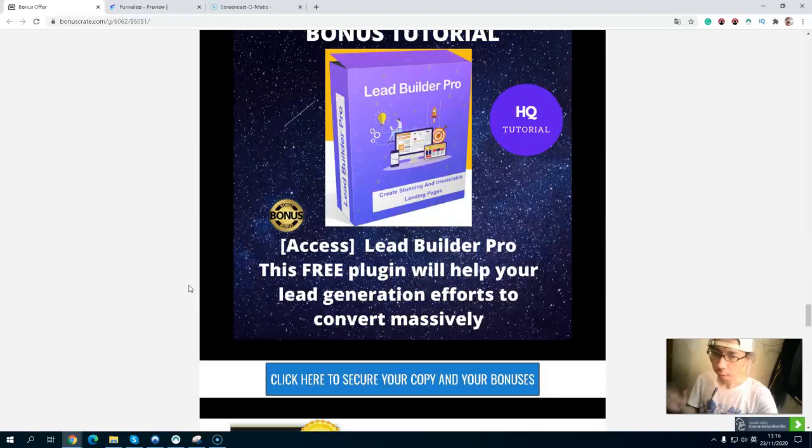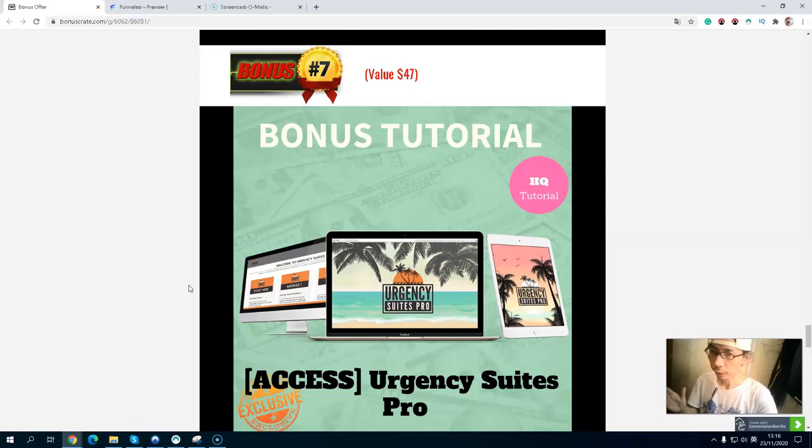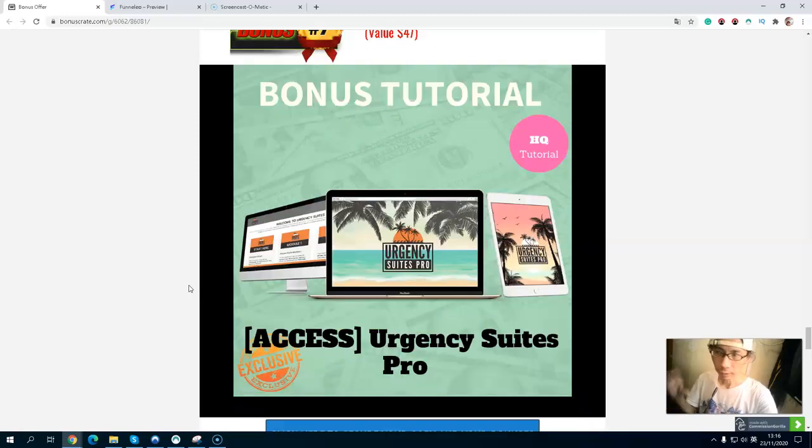Bonus number six, you will get a free WordPress plugin — a lead builder pop-in. This free pop-in will help you to generate leads and massively improve your conversion efforts. Bonus number seven, you will get an urgency sweeper software. This is a simple code you place on your website or landing page — a countdown timer — to increase conversions from visitor to customer, because visitors will want to grab your coupon or discount before the countdown timer hits zero.